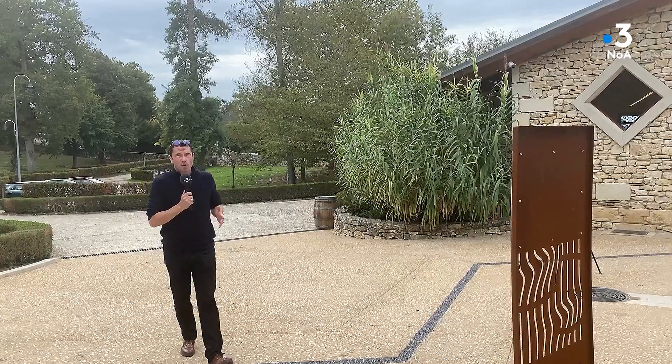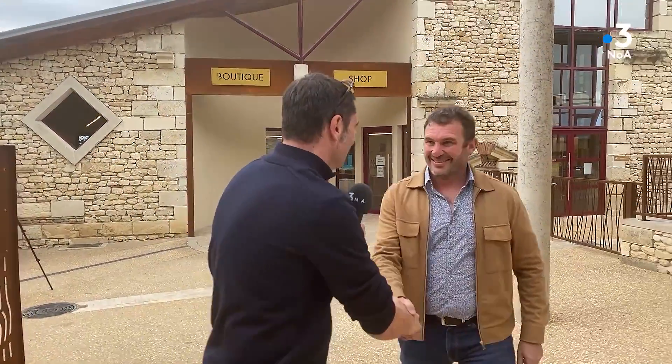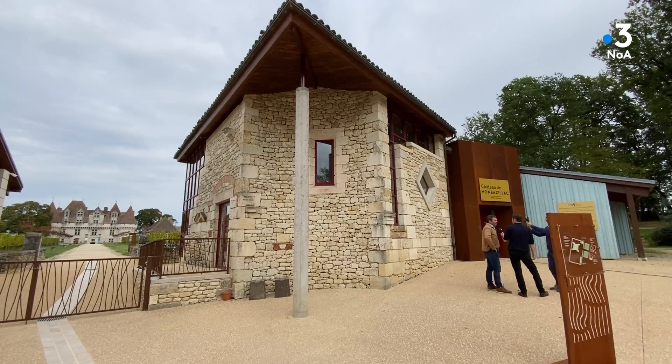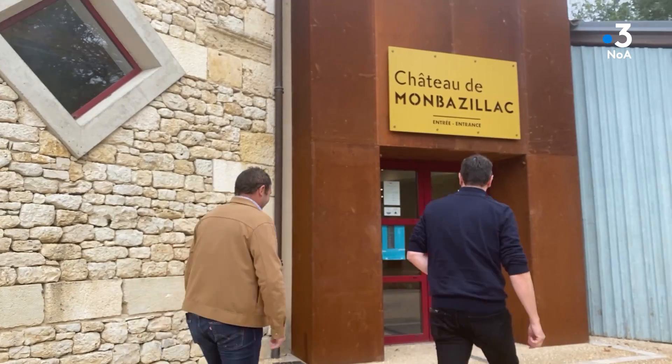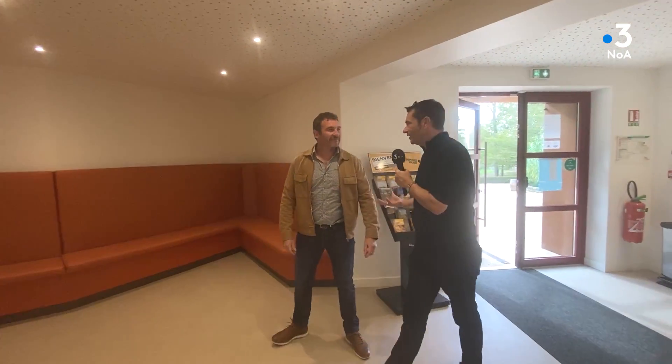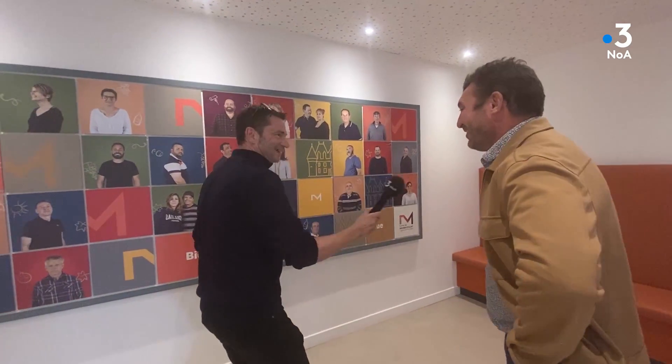Le château de Monbazillac est le fleuron de cette appellation. On retrouve Guillaume Barou, qui a refait une toute nouvelle scénographie baptisée Monde d'Arômes. La volonté était d'évoquer tous les arts : les arts de la vigne, du travail de la vigne, l'art de la dégustation, l'art contemporain et le patrimoine. C'est un musée dédié au Monbazillac et à sa singularité, avec des espaces sur la pourriture noble, les paysages, la vinification et les métiers. Tous les vignerons de la cave coopérative sont représentés avec leur portrait, des hommes, des femmes, des couples.